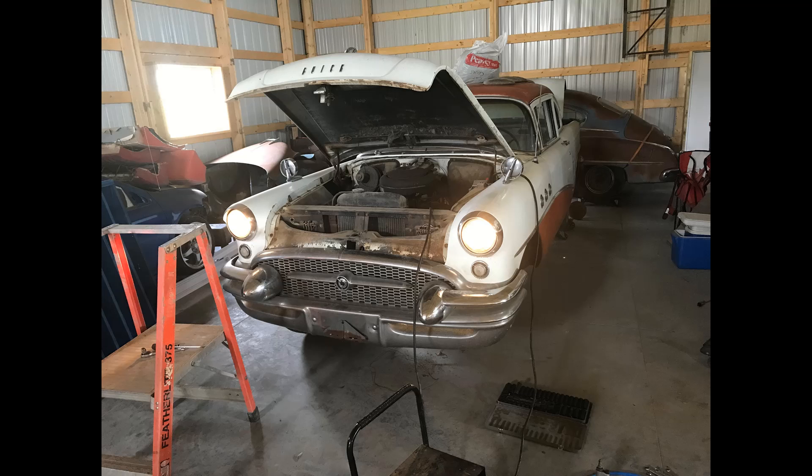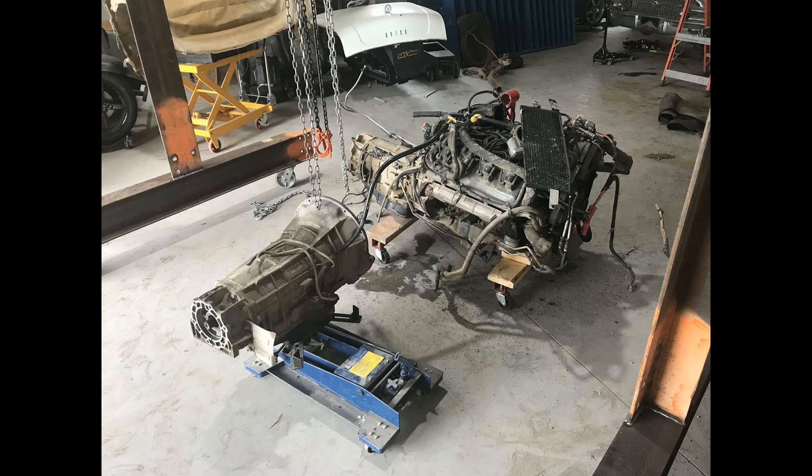I knew that I wanted a modern fuel-injected engine that was dependable and would start and run no matter the temperature or conditions outside. I stumbled into a late-model 57 Hemi with a 545 RFE transmission.